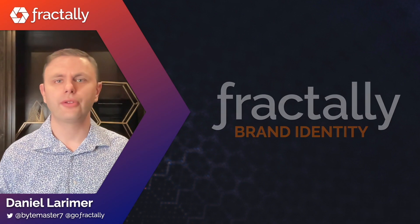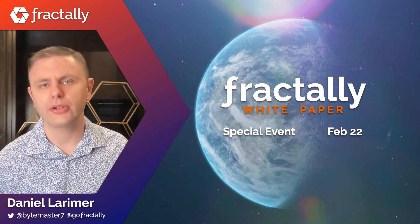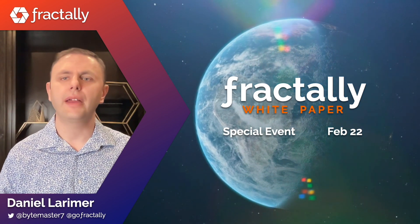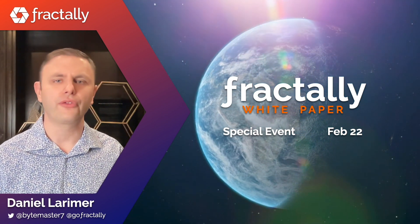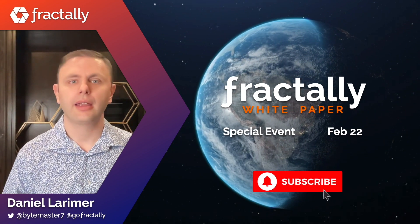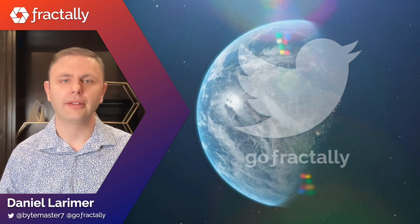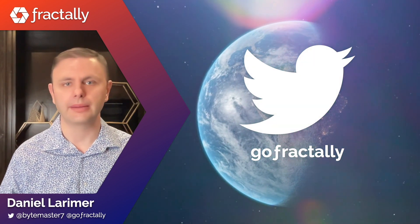And that's the story behind the Fractali brand identity. Join us for a special event on February 22nd, where we will unveil the future of DAOs with our Fractali white paper. Be sure to subscribe, like, and turn on notifications so you don't miss the premiere. You can follow us on Twitter at GoFractali for the latest updates.